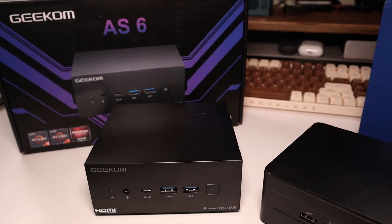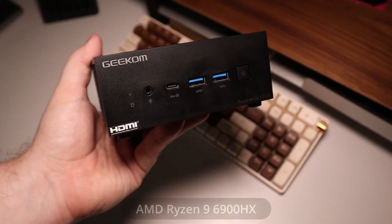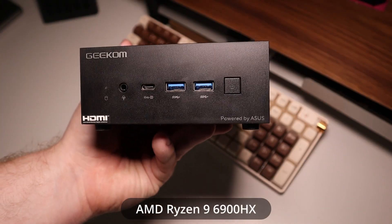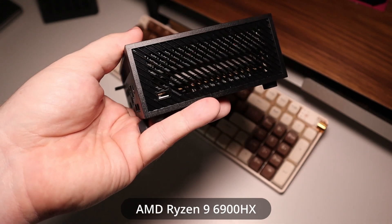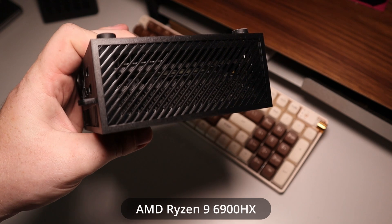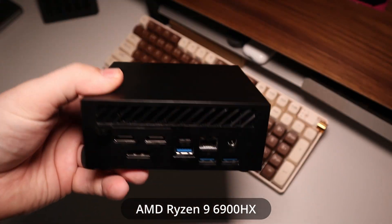Then we have the Geekom AS6, which is basically a spec'd out Asus PN53. This one has the Ryzen 9 6900HX with 32 gigabytes of DDR5 memory. It comes in at about $800, and with the Ryzen 7000 series starting to hit the market we should start to see prices drop even further.